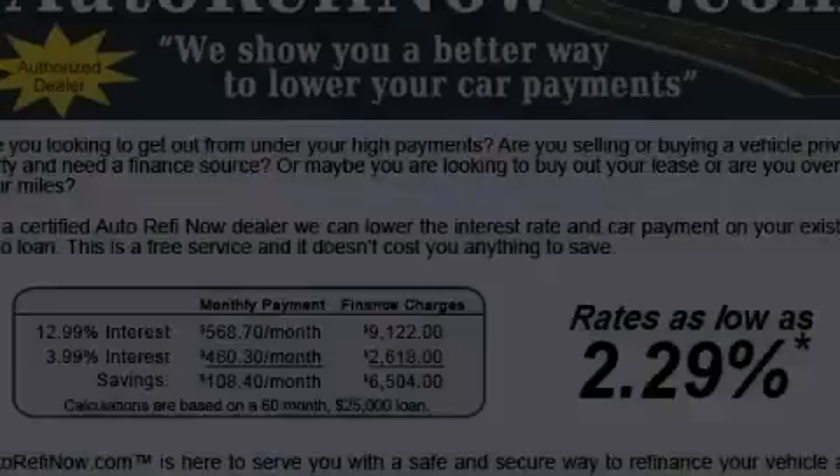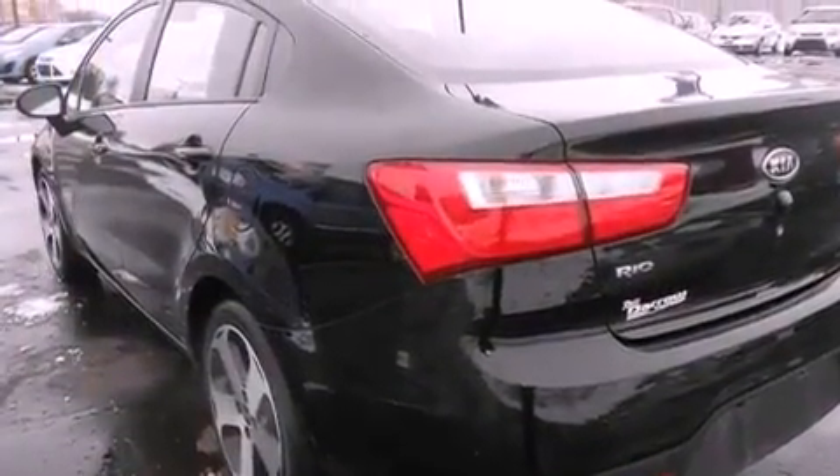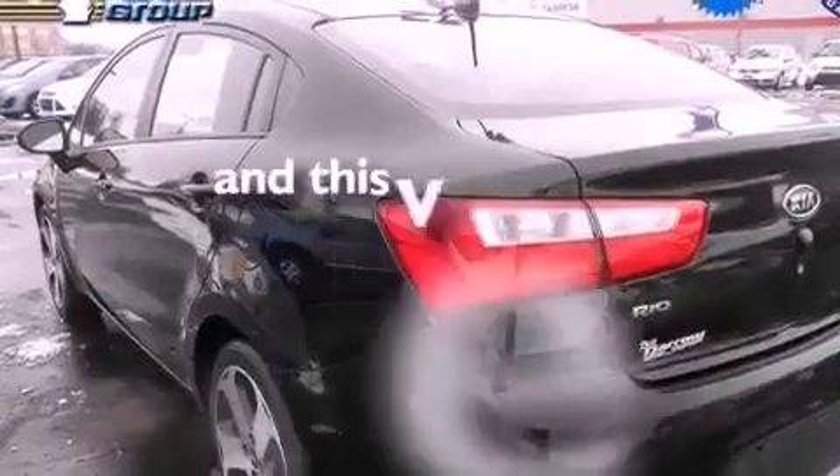Additional features include a CD player, a leather-wrapped shift knob, a passenger side vanity mirror, front fog lights, an anti-lock braking system, and air conditioning. This vehicle has fewer than 17,000 miles on the odometer.